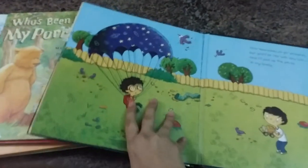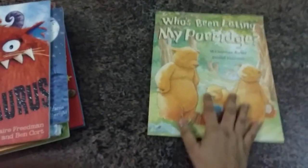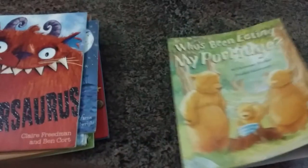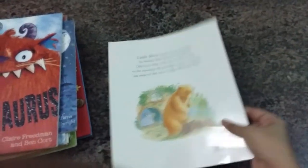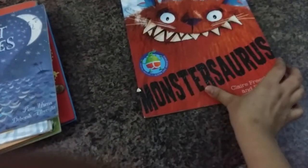Then 'Who's Been Eating My Porridge' — it's a simple story with really nice artwork, and I just thought it might be a nice addition to our collection.